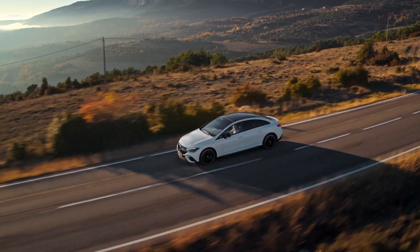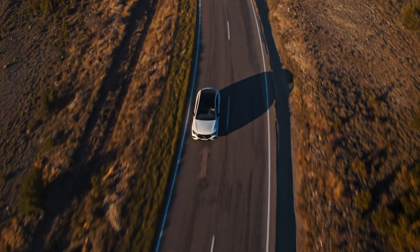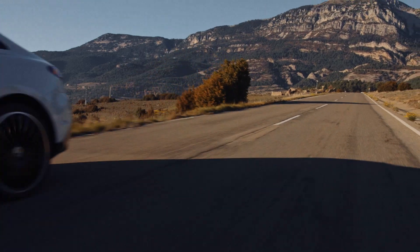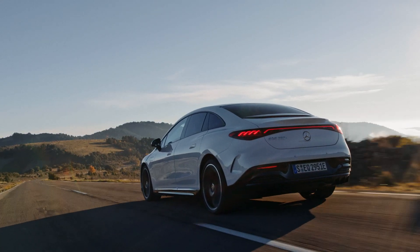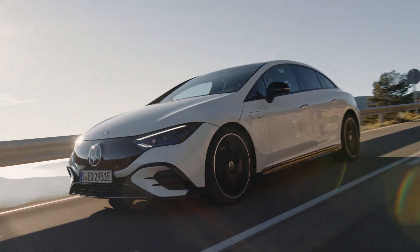What impresses me is that the engineers have really focused on the car's driving acoustics and suspension. The car feels incredibly manoeuvrable, and as well as the quietness we've mentioned before, it's pretty much free of vibration too.